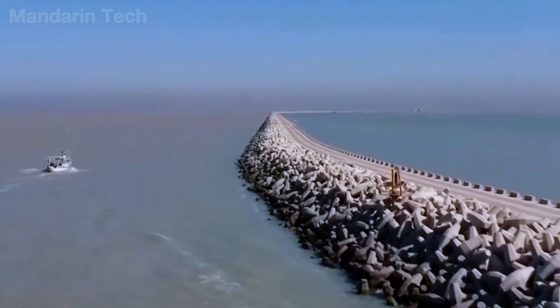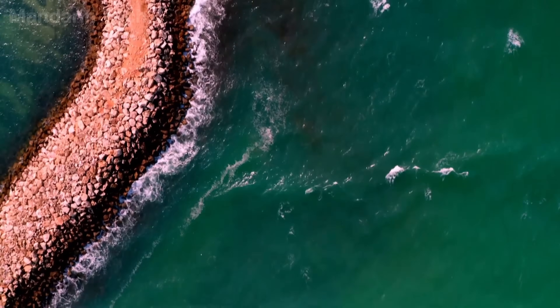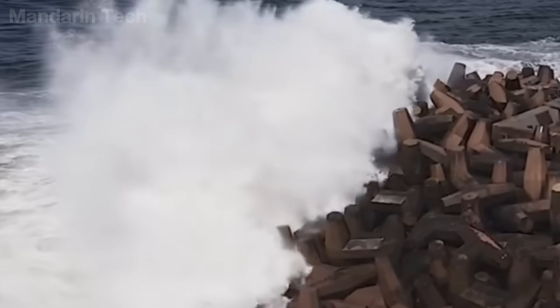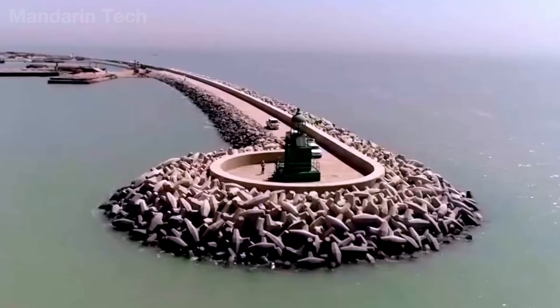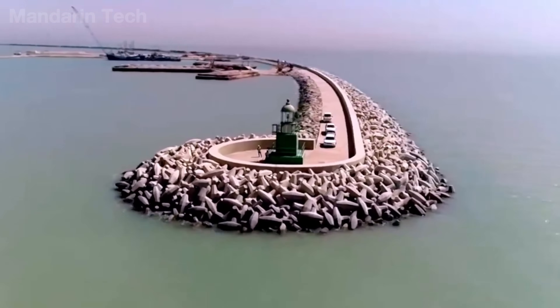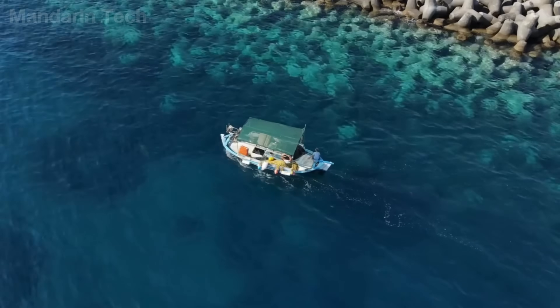The cost of building one kilometer of tetrapod breakwater can exceed $10 million, depending on block size and sea conditions. However, this figure becomes small when compared with the damage caused by storms. In coastal defense, tetrapods represent a clear philosophy: not to overpower nature, but to weaken its force in the most sustainable way possible.